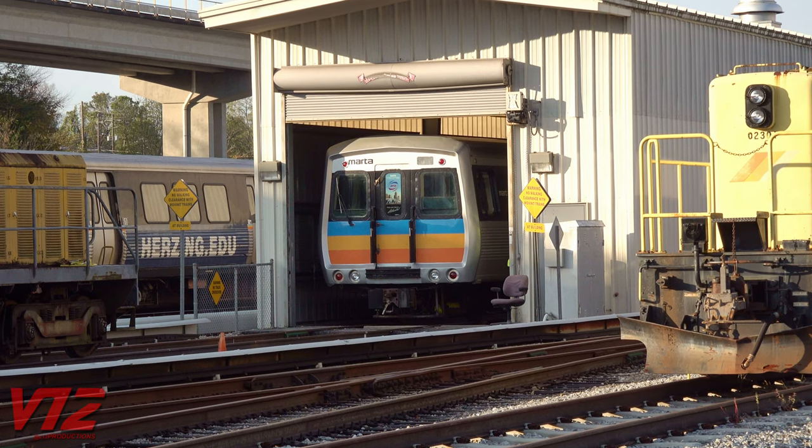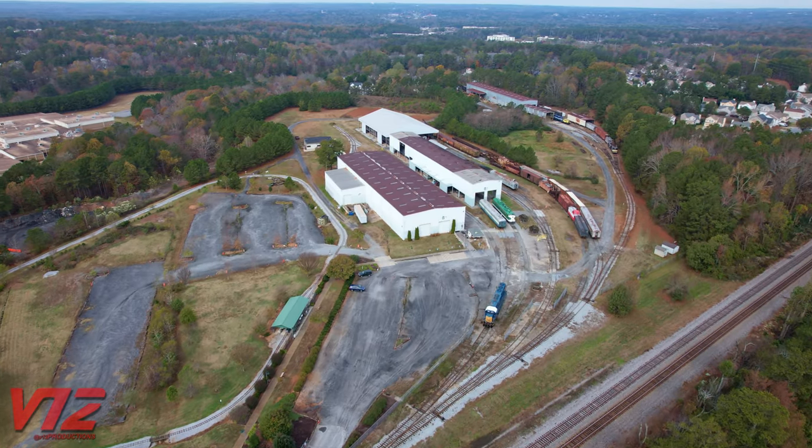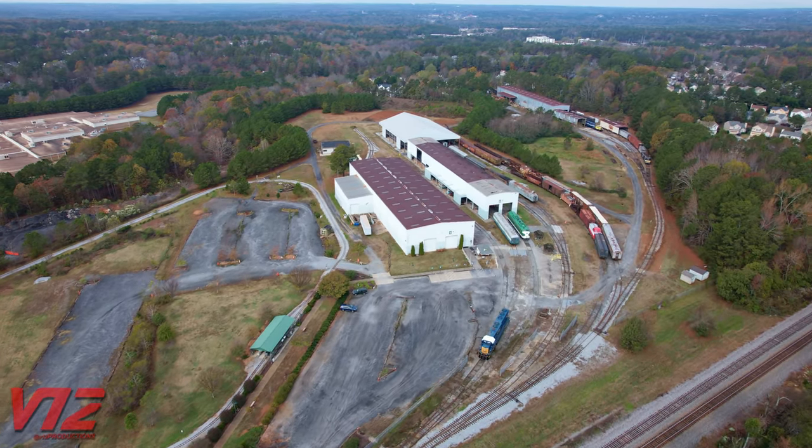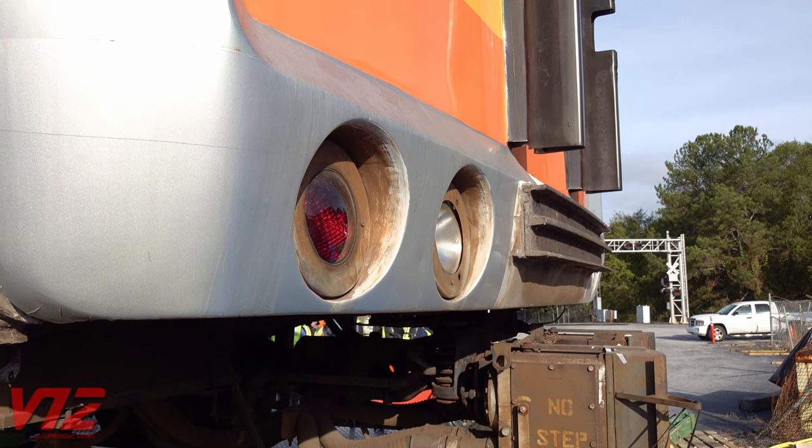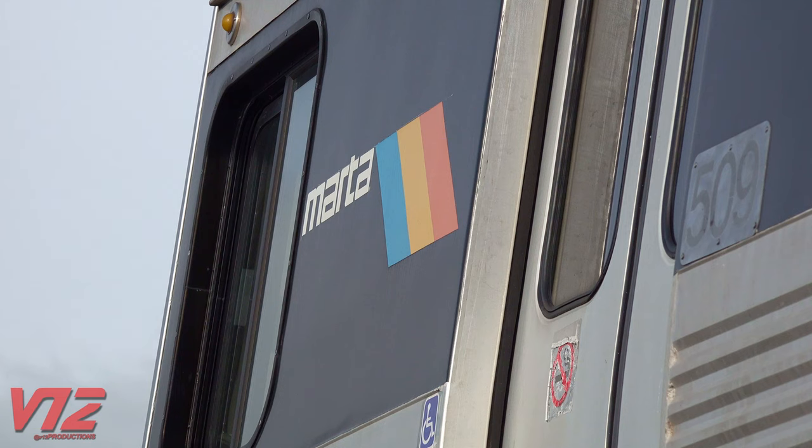Today we are moving a first-generation MARTA rail car from MARTA to the Southeastern Railway Museum, which is Georgia's official transportation history museum. This is a big day because it's the first time that a MARTA rail car has basically left MARTA property and gone to a museum. There's no doubt — this is an interesting machine, and moving it is going to be just as memorable.